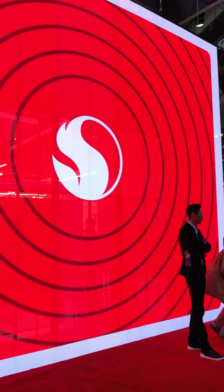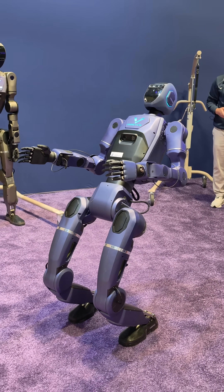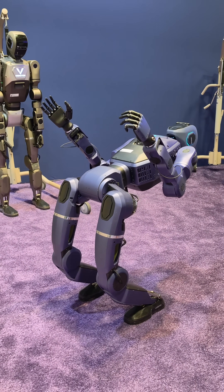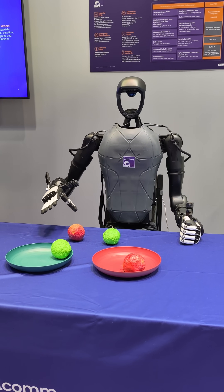I'm here at the Qualcomm booth at CES 2016, and robots have been a really big deal at this show. There have been keynotes about robots and AI and training this kind of hardware. I'm standing right next to a little droid behind me who's really good at sorting objects.